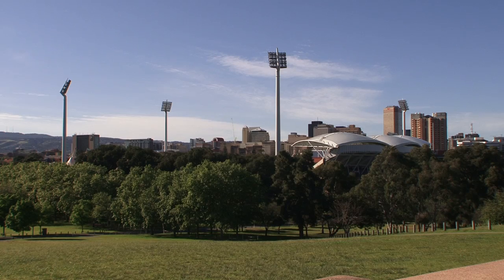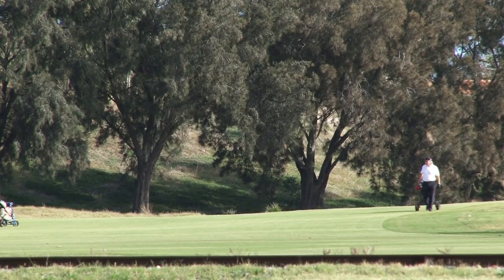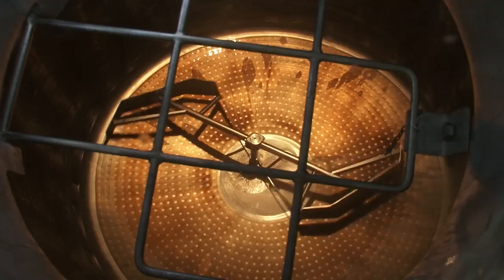While many people know Adelaide is Australia's driest capital city, many don't realise this city's dependence upon groundwater for irrigating food, maintaining its green open space, and for a myriad of industrial purposes.